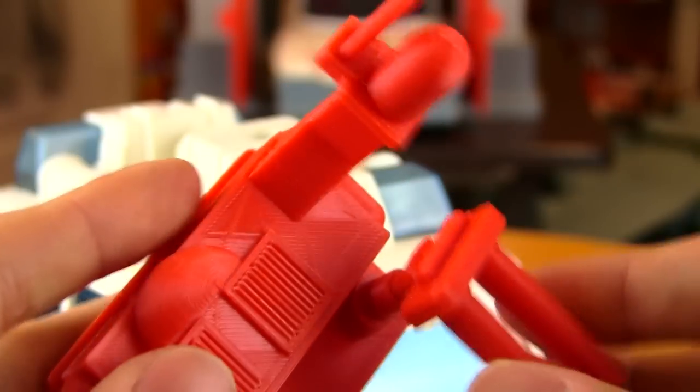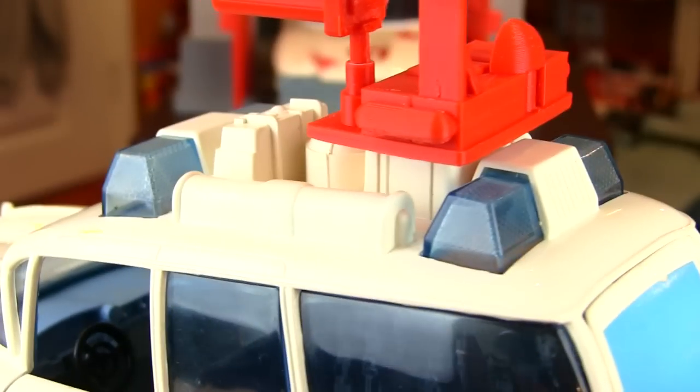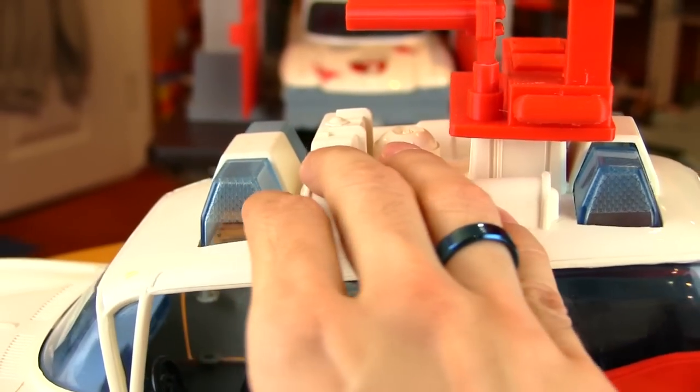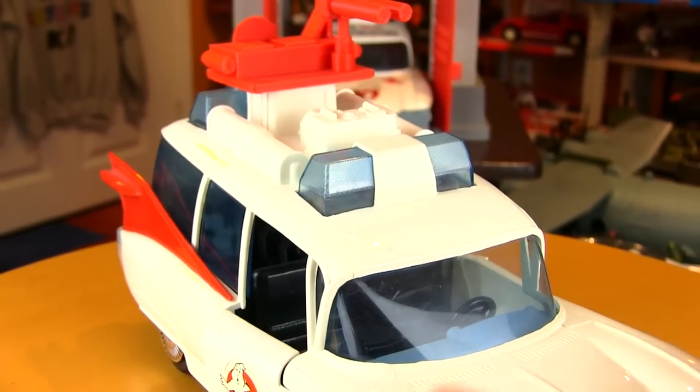You can turn it a little bit — I don't know what this stuff is supposed to be, if it's supposed to be like a proton stream type of thing — and the detail on it is fantastic. Let's pop it off and just take a closer look at this beauty right here: bright red plastic with some detailing. That is fantastic, absolutely love it. Now they did release two versions of the Ecto 1 with the Real Ghostbusters line.